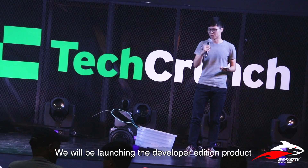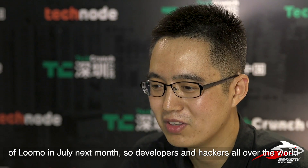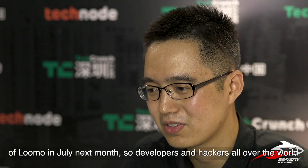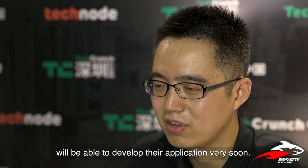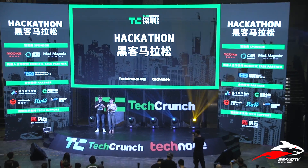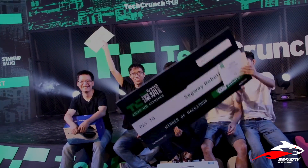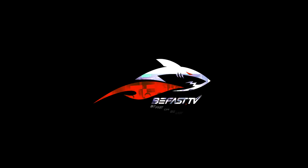We will be launching the developer edition of Loomo in July, next month. So all developers and hackers all over the world will be able to develop their applications very soon, and they will be able to deploy them.